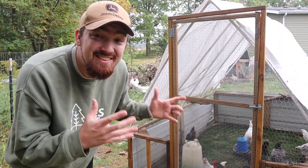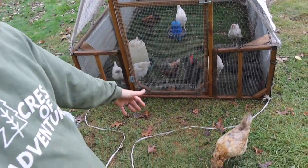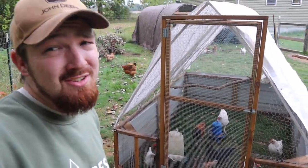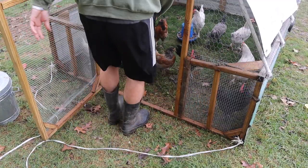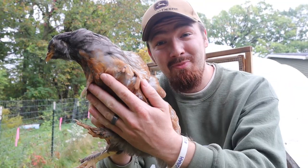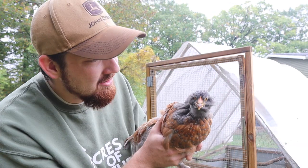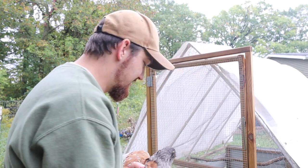I cannot believe how big these guys are getting. We are getting ready to release them and allow them to meet the rest of the flock, which is always interesting. Here's one of the hens from the batch — she might look familiar if you watch our vlogs because she looks very close to Sunny, our other Americana, who's my favorite chicken.